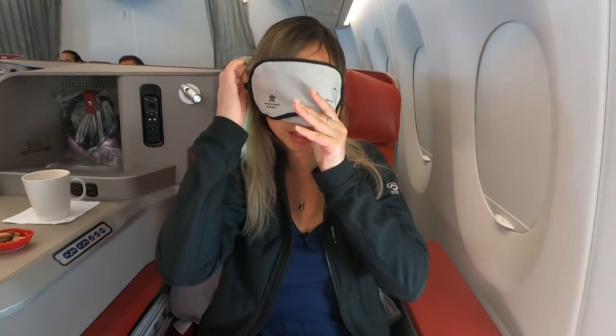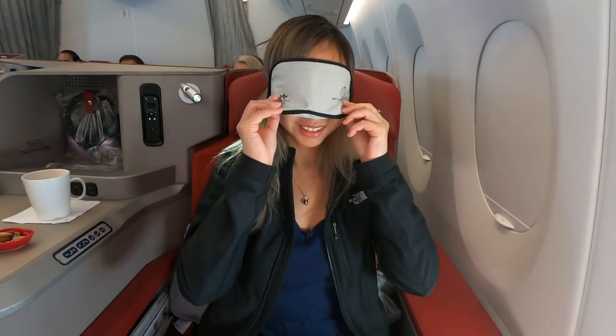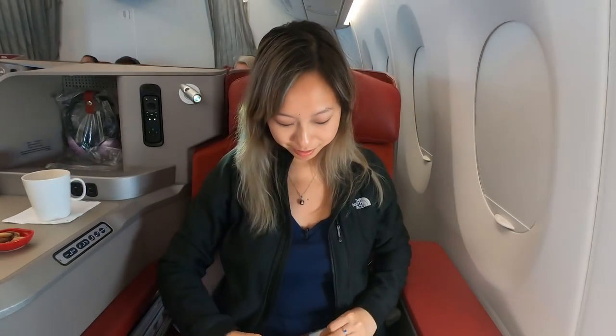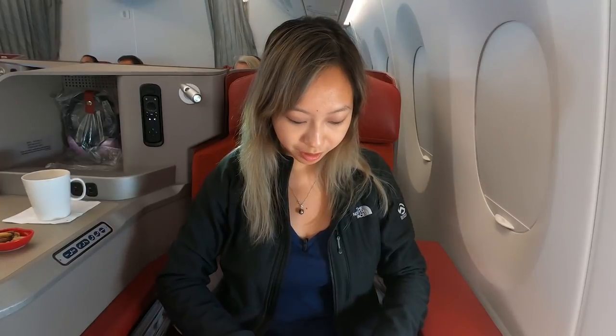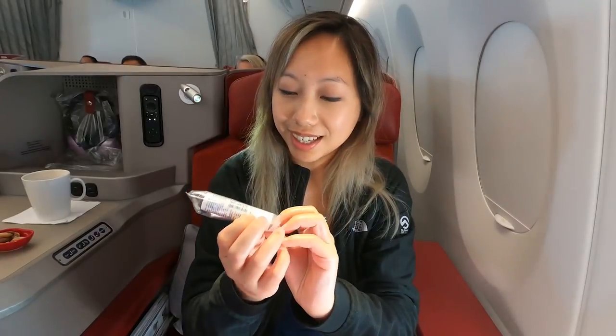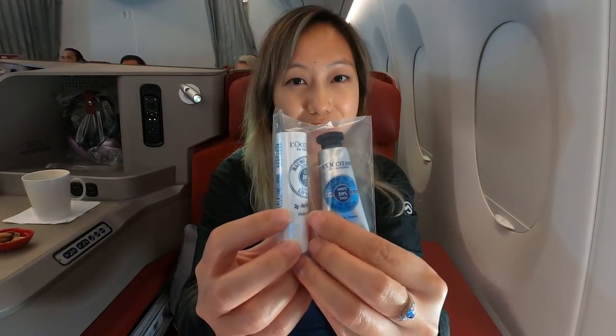Let's go through all the goodies in the amenity kit. There's a sleeping mask — pretty comfortable, I'll use this later. Next we have toothbrush and toothpaste, fancy hand cream, and it's lip balm and hand cream. Very nice.